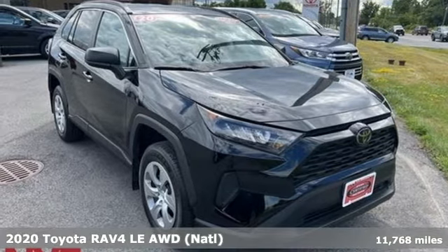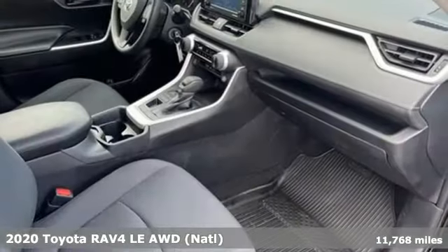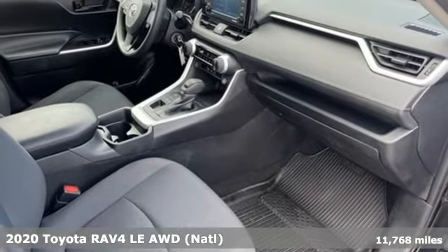Here's a 2020 Toyota RAV4. When you're looking for comfort, convenience, and quality, you think Toyota.